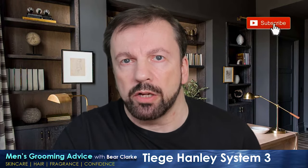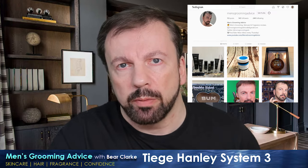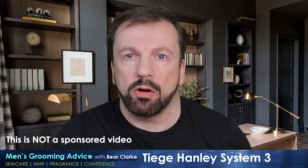Hey guys, welcome to Men's Grooming Advice. If you're new here, don't forget to hit subscribe and hit that notification bell for new videos every single week, and come follow me over on Instagram and join the community. I get messages asking me about Tiege Hanley all the time, but I've never actually gotten around to trying it before.